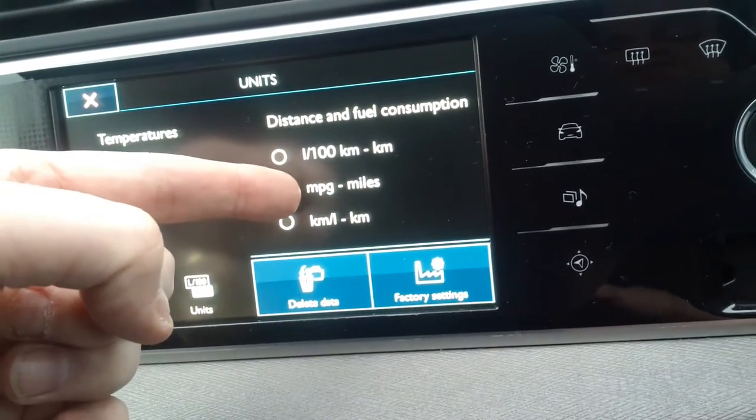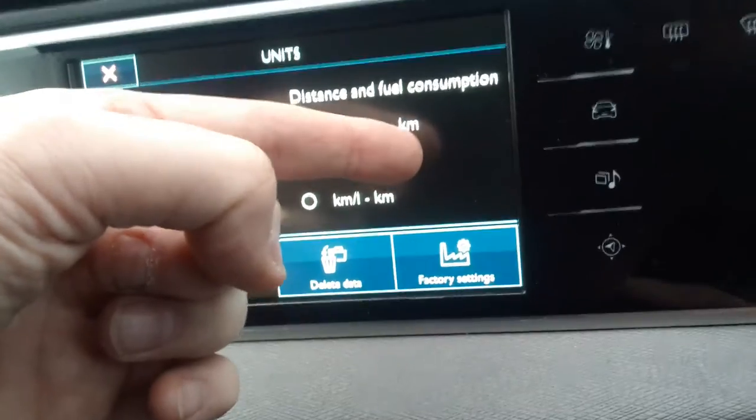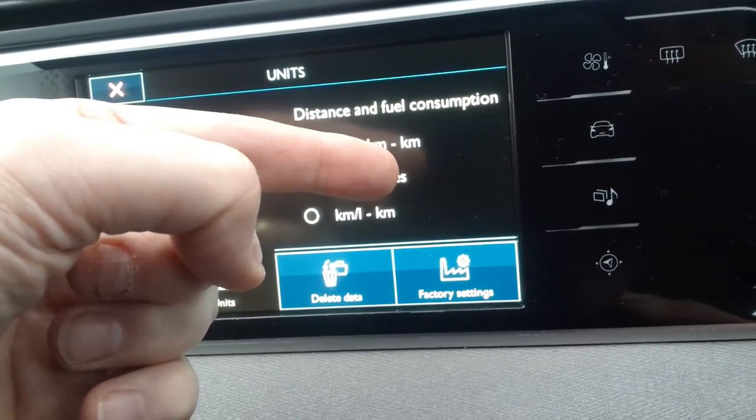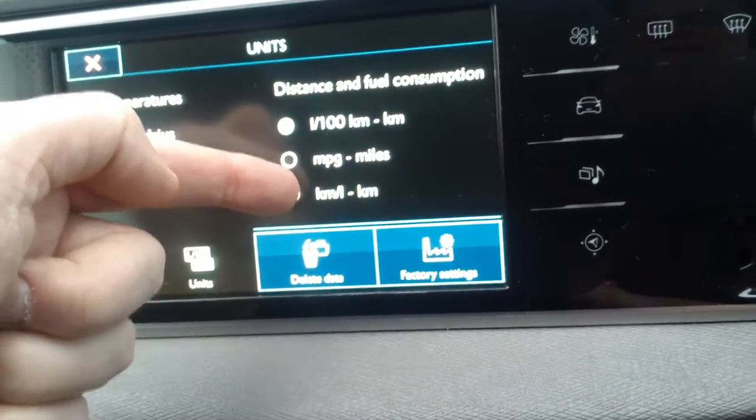At the moment we're set on miles per gallon and miles. If you want to change your display to show the distance you've travelled and your speed in kilometres per hour, it would be either of these two options you would want to select.